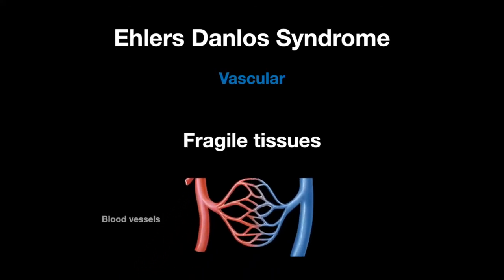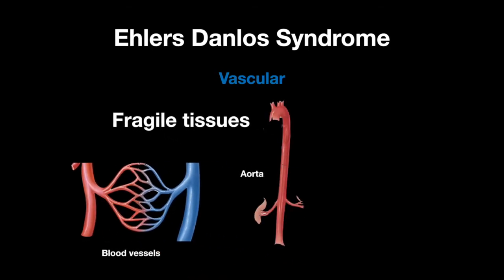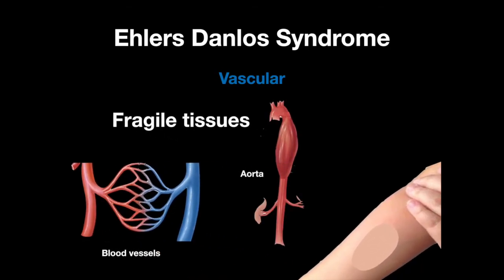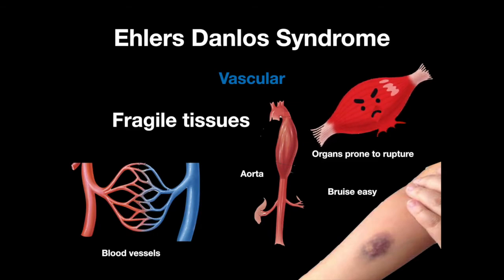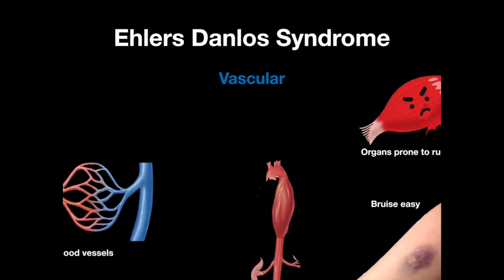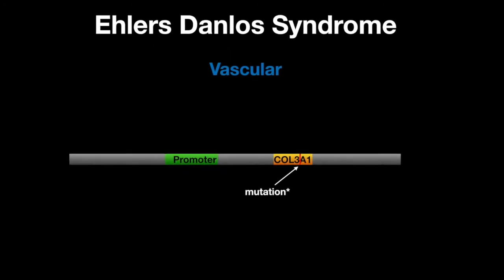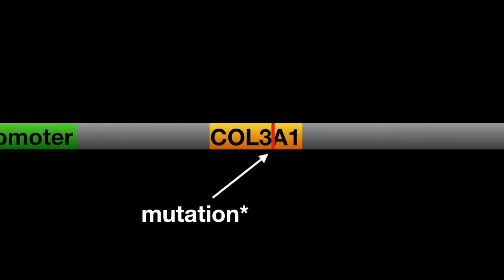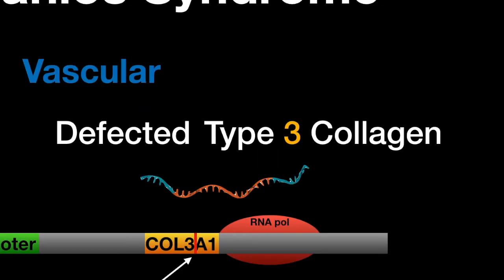The vascular type of Ehlers-Danlos Syndrome causes fragile tissues, like the blood vessels and aorta. These individuals can bruise more easily, and the muscles and organs are prone to rupture. The mutated gene that causes vascular Ehlers-Danlos Syndrome is the COL3A1 gene, which codes for type 3 collagen.